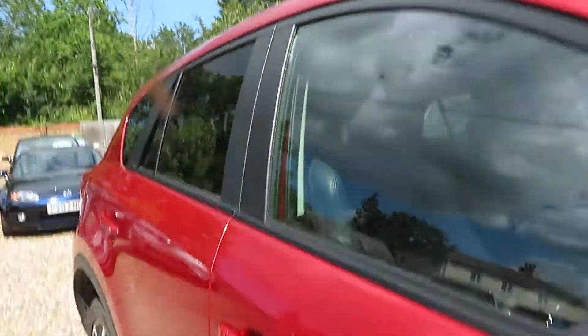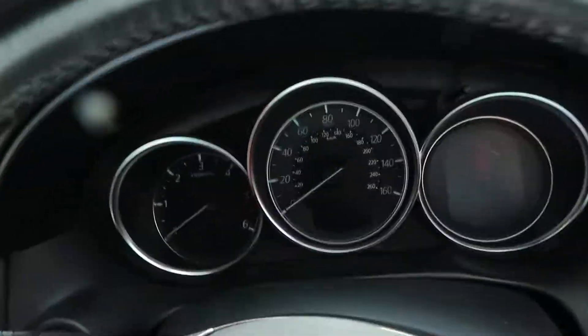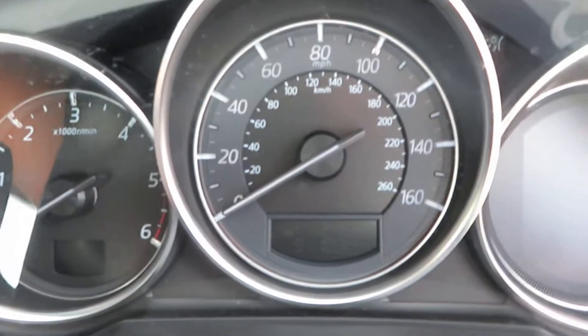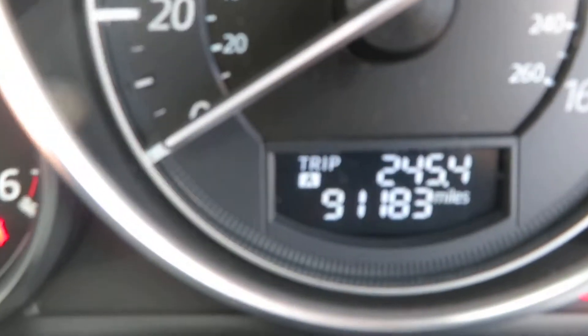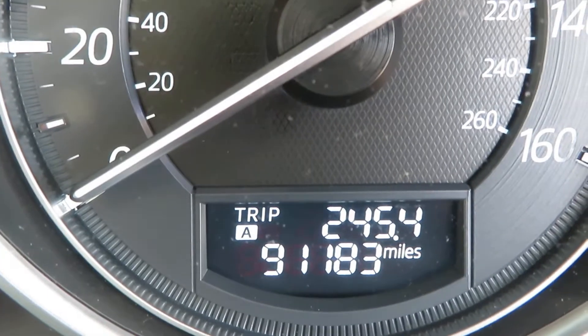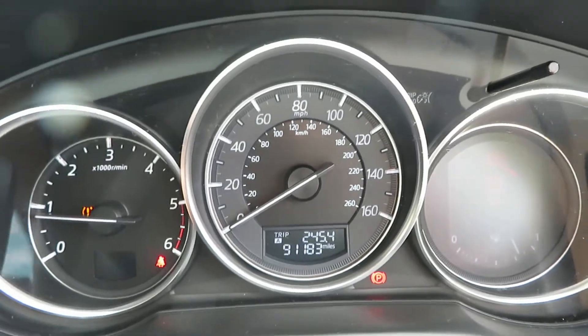Let's have a little look inside and see what we've got mileage wise. Just need to put on the clutch, start the engine — it will tell me off as the door is open. There we go: 91,183 miles. It's on the 16 plate.